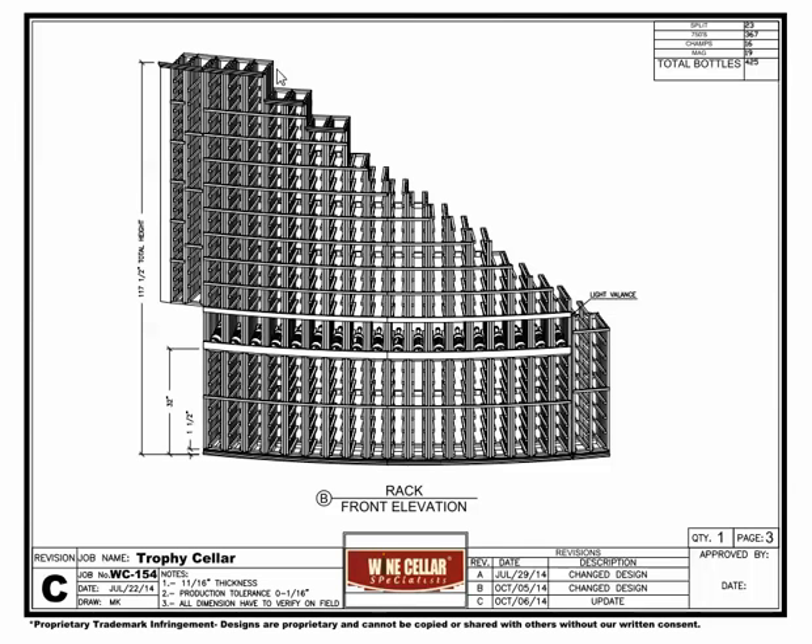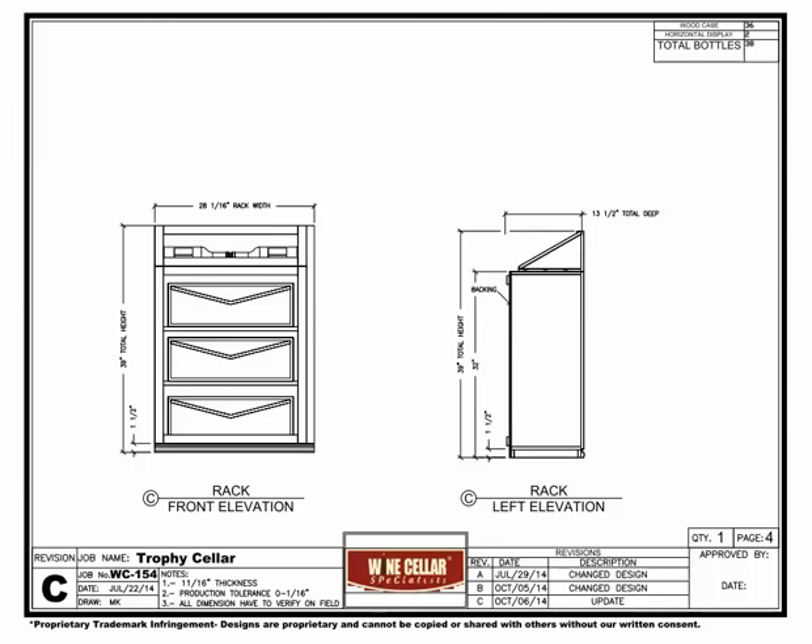Elevation C is the right end wall. The upper horizontal display rack will fit two 750s or one magnum size bottle. Three solid bins below will hold wood cases or can be used for bulk storage. All of the custom racks are 13.5 inches deep.